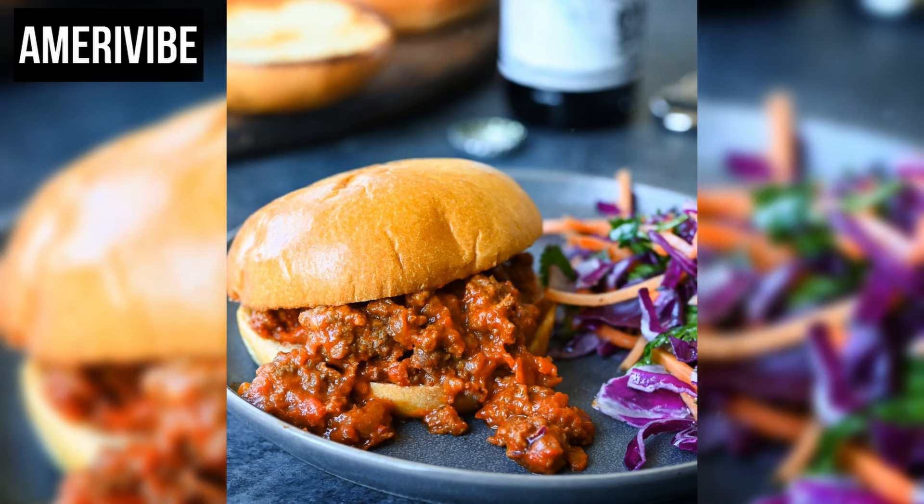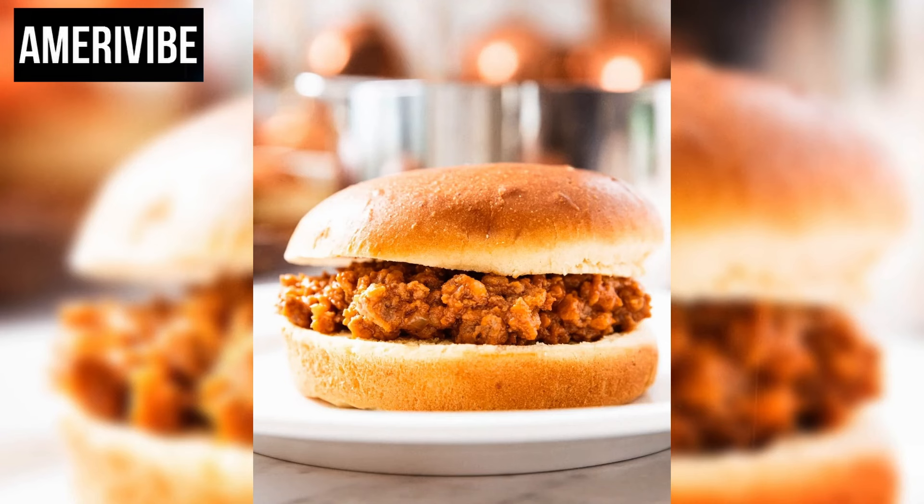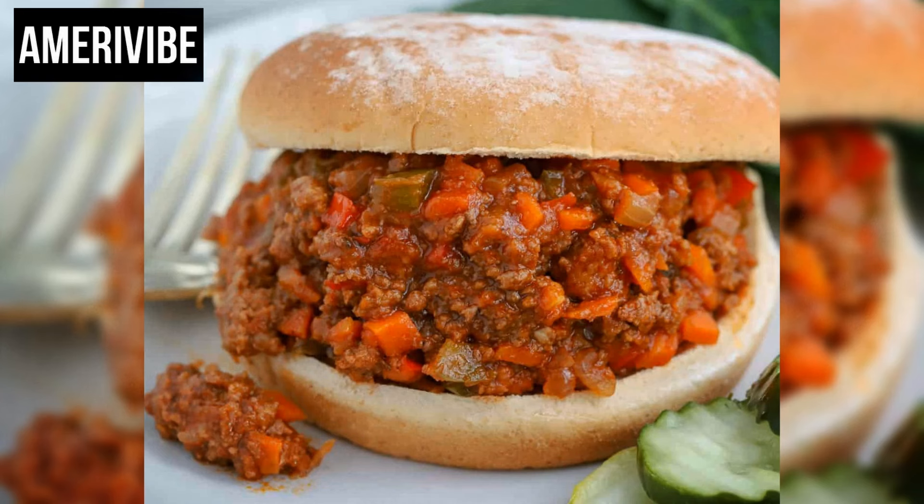The resurgence of Sloppy Joe's in the 1970s can be attributed to their convenience and the growing trend of quick and easy meals. This era saw an increase in the number of working parents and busy families, leading to a demand for recipes that required minimal preparation time yet delivered satisfying results. Sloppy Joe's fit this bill perfectly, providing a hearty meal that could be prepared in under 30 minutes.